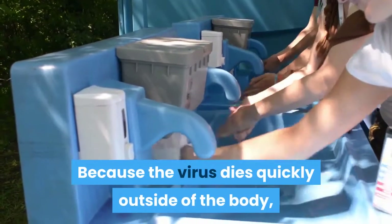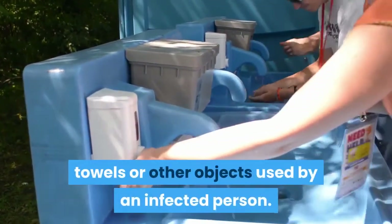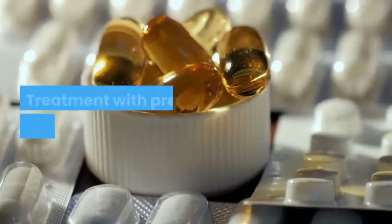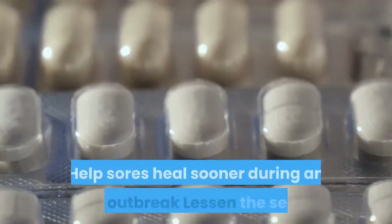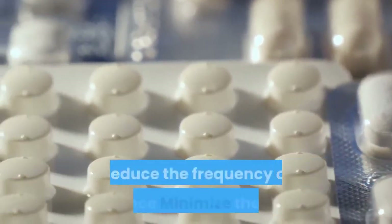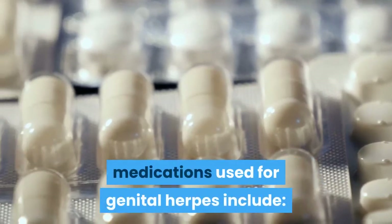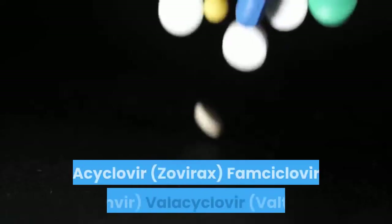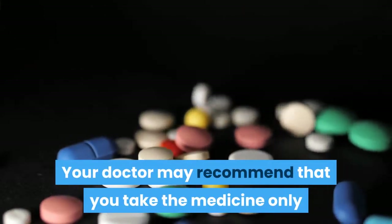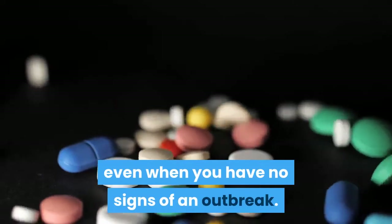Because the virus dies quickly outside of the body, it's nearly impossible to get the infection through contact with toilets, towels or other objects used by an infected person. There's no cure for genital herpes. Treatment with prescription antiviral medications may help sores heal sooner during an initial outbreak, lessen the severity and duration of symptoms in recurrent outbreaks, reduce the frequency of recurrence, and minimize the chance of transmitting the herpes virus to another. Antiviral medications used for genital herpes include Acyclovir (Zovirax), Famciclovir (Famvir), and Valacyclovir (Valtrex). Your doctor may recommend that you take the medicine only when you have symptoms of an outbreak, or take a certain medication daily even when you have no signs of an outbreak.